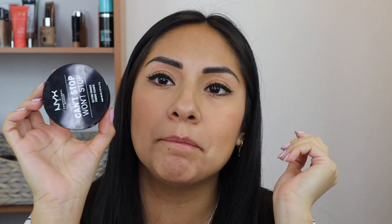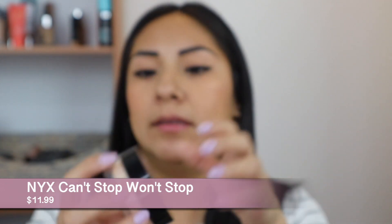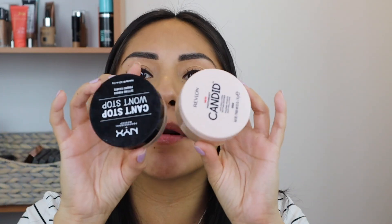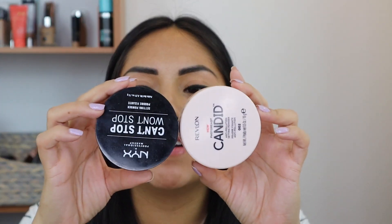The next one I don't use often on camera, but I like it for setting my face. I don't use it under the eyes because it's tinted. This is the NYX Can't Stop Won't Stop Setting Powder in the shade Medium. It's very similar to the Revlon Candid — you don't really need both. But this one has a lot more shades, so if the Candid clashes with your undertone or skin tone, look into this one since they offer more shade options.